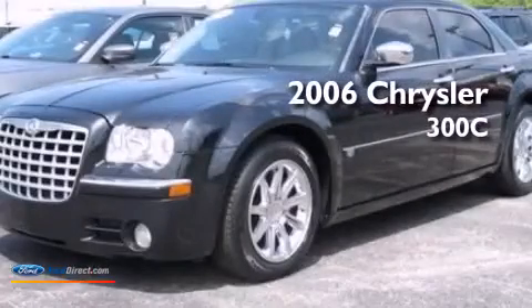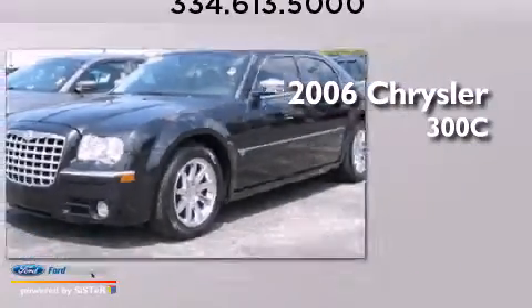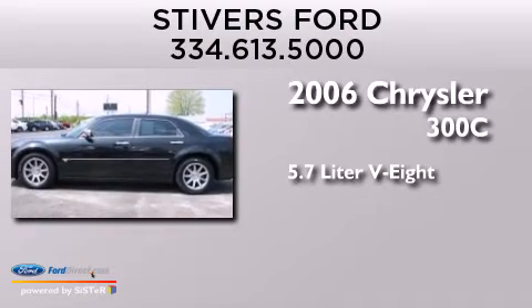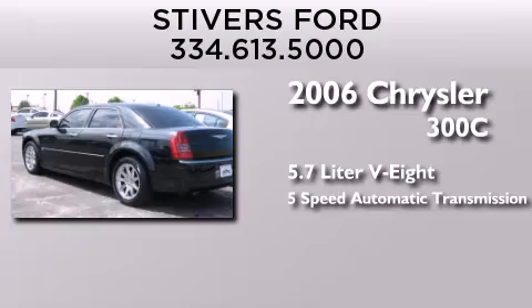This is a 2006 Chrysler 300C. It features a 5.7-liter 8-cylinder engine and a 5-speed automatic transmission.